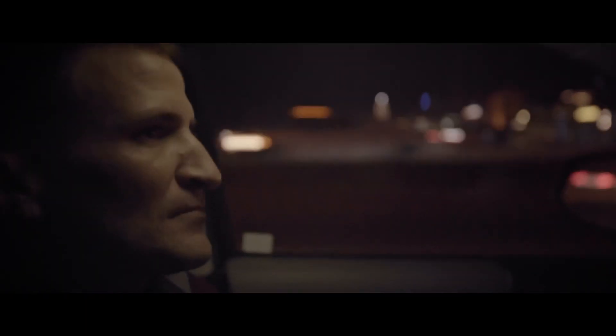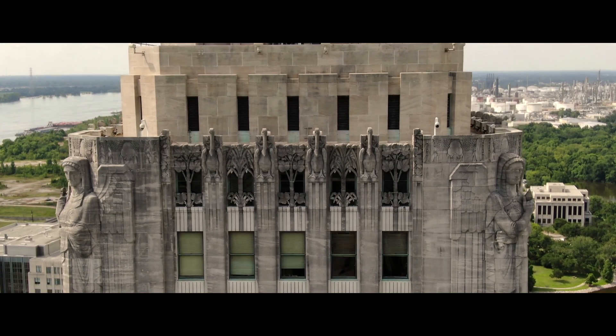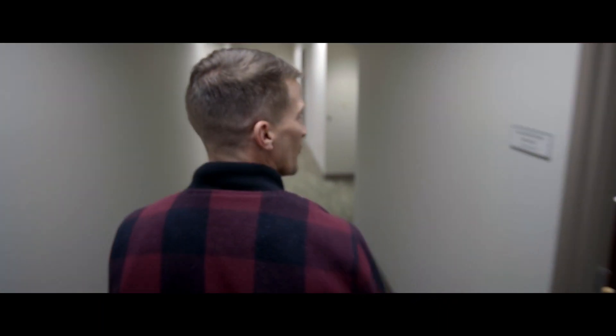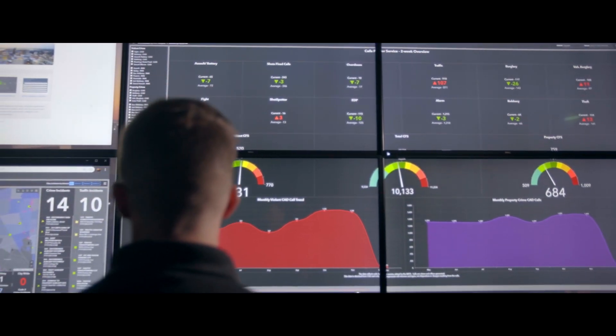I always tell people that Baton Rouge is a mid-sized city with big city problems. In 2016 there was an assault on the local police and one of the officers killed was my cousin. That drove me to get in touch with the police department and ultimately provide assistance where I could with my knowledge of GIS.